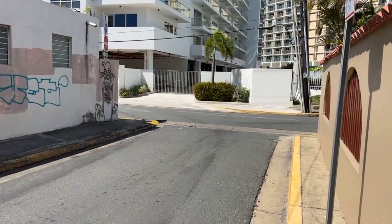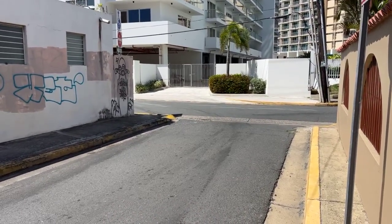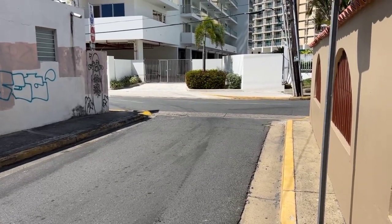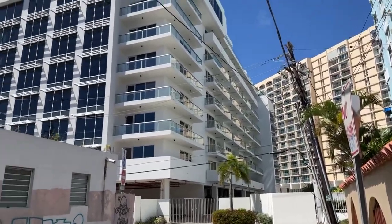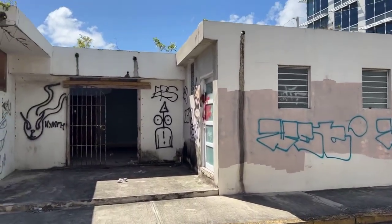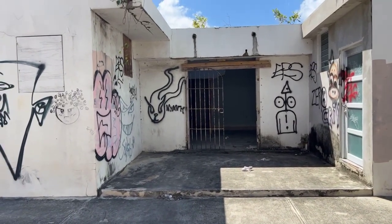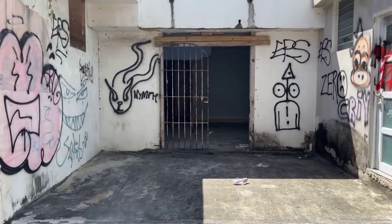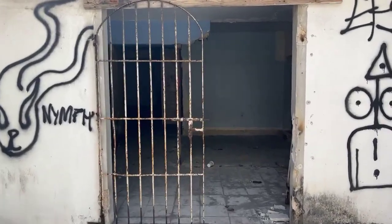That's the street — it goes to the beach. You go down and take a right, about 50 feet to the beach. Look at the buildings around this property — there are some businesses, delis, and little shops nearby. I think this property, made nice, would be a great place to rent to tourists who come to the island. Now let's go inside.